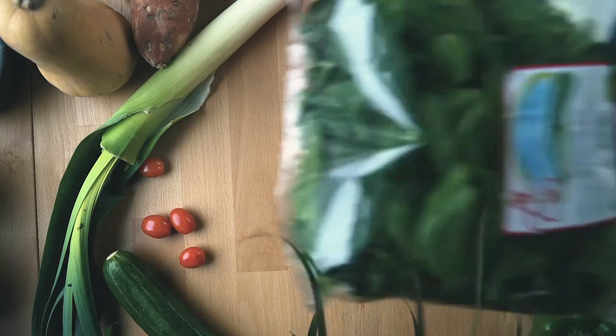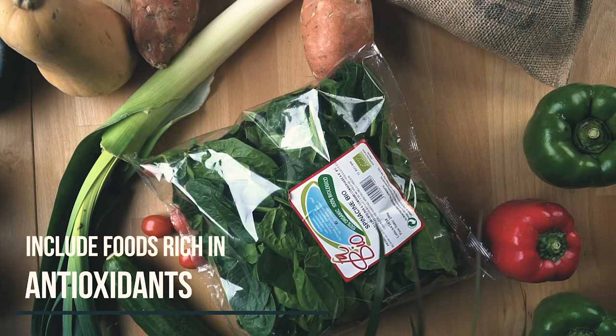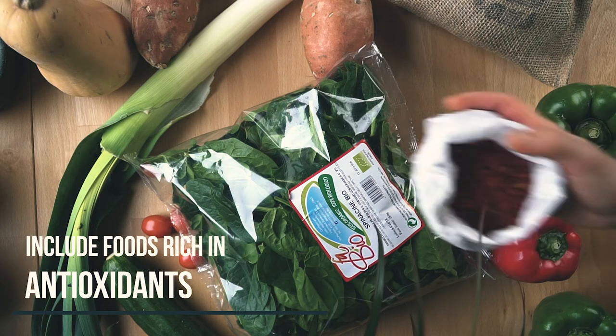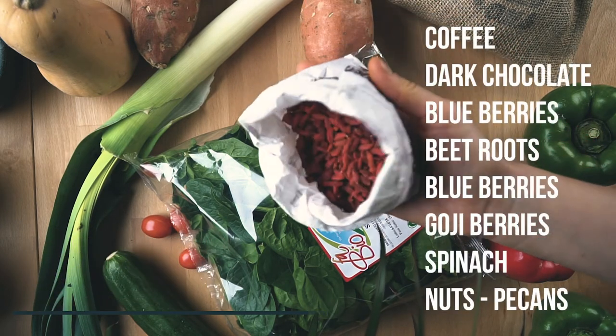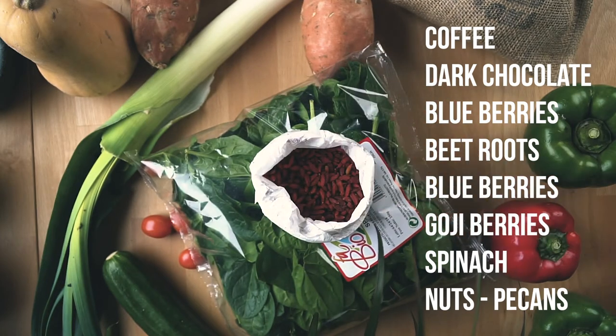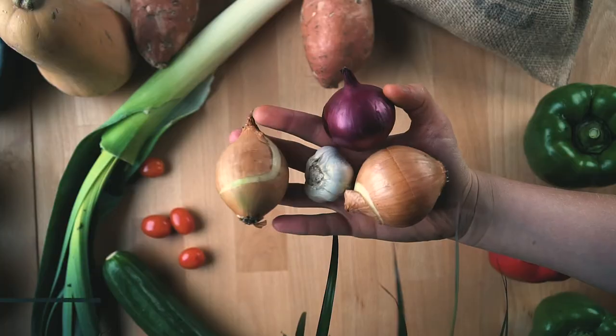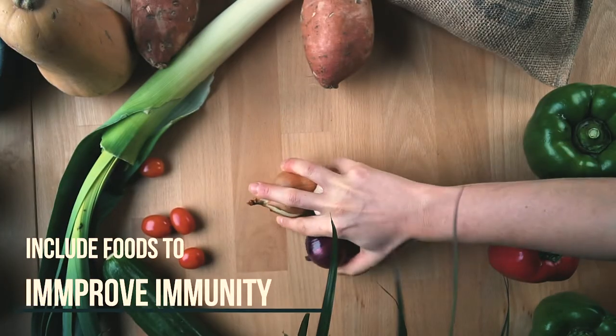Include antioxidants in your diet — they protect your body from potentially harmful chemicals known as free radicals. Examples of such foods range from dark chocolate, blueberries, beetroot, spinach, kale, pecans, goji berries, and even red cabbage.